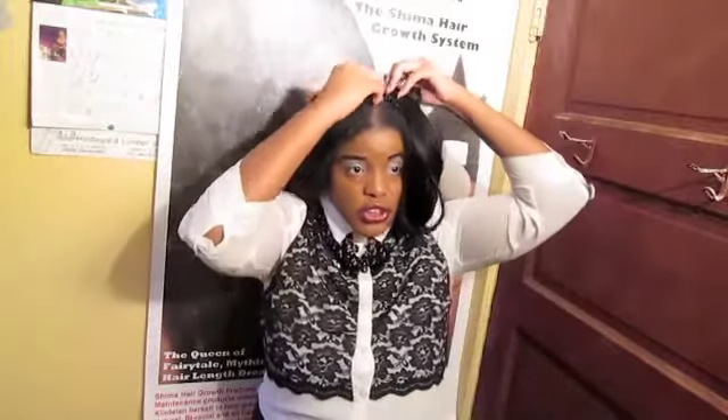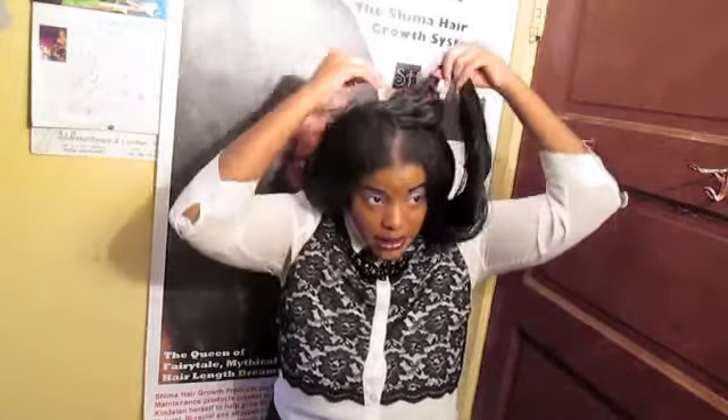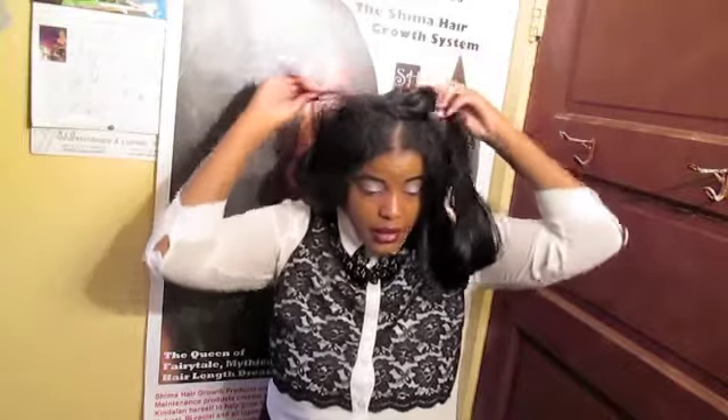I have my hair pinned up with two simple bobby pins, but I'm going to put it down and show you how, as I rub some Shima oil into a section of hair, how easy it is for it to get shiny.